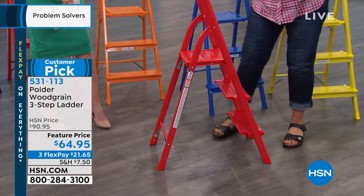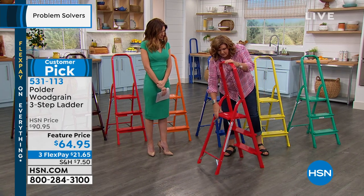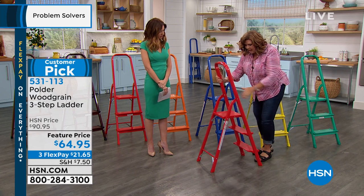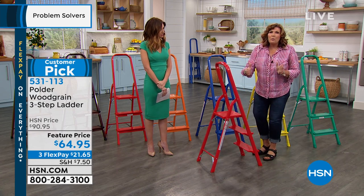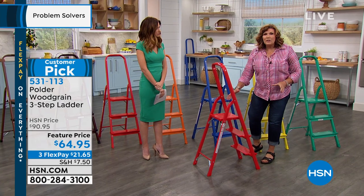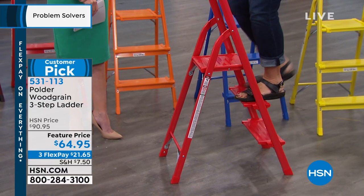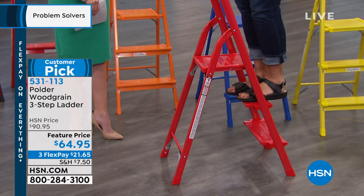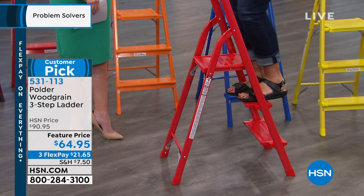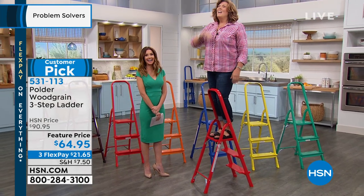When you unfold this you can feel that it locks into place. It's got some great safety features and extra wide steps — the steps go from five to seven inches wide — and they have non-slip treads on them. Unlike a lot of ladders where they say 'do not step on the top step,' you can go all the way up.